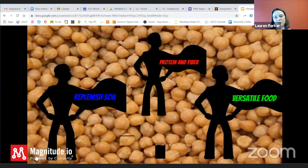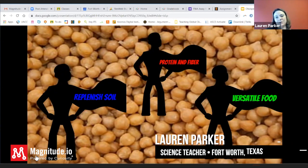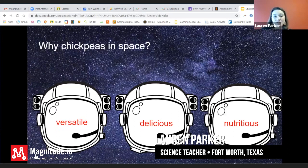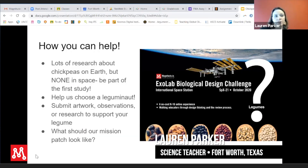Here are our chickpea superheroes. It replenishes the soil, gives you protein and fiber, and it is versatile — you are not going to be stuck eating the same thing. Soil-wise, they prefer it to be very fertile, sandy, loam-type soils. The astronauts are not going to get bored eating the same legume over and over again. So come and join Team Chickpea.